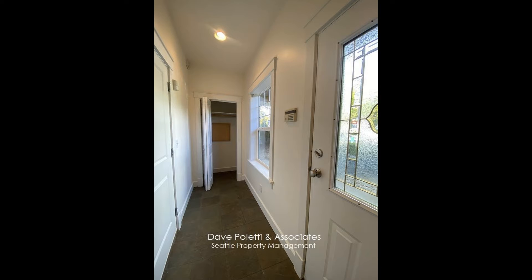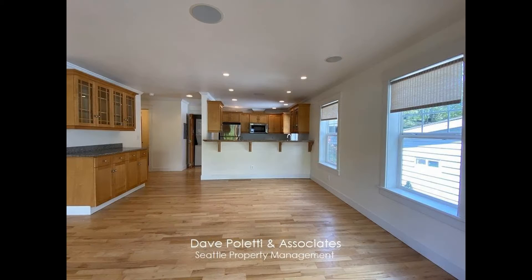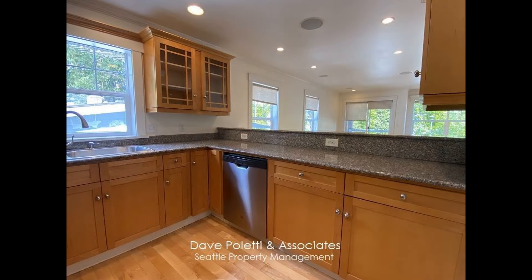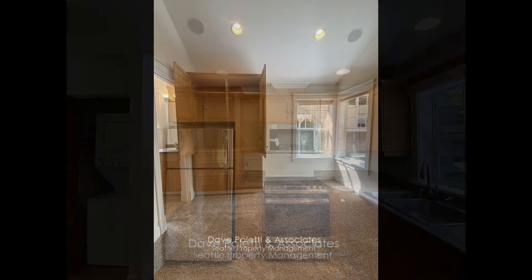The main floor includes a gorgeous living room with an east-facing balcony and lots of windows that let in plenty of natural light. It has a gas fireplace for those cool evenings. The kitchen has all stainless steel appliances including a huge gas range and lots of cupboards and cabinet space for all your storage needs.